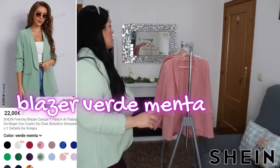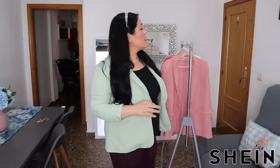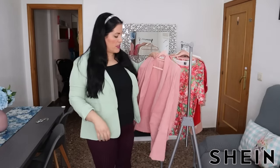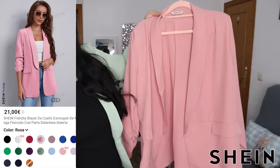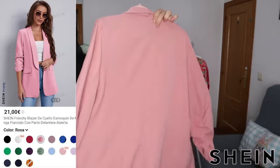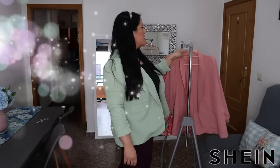Os enseño el siguiente blazer. La cosa va de blazers y camisetas. Yo he elegido cosas cómodas, de las que uso, a mi gusto. De todo esto tenéis multitud de colores y multitud de tallas. Me he cogido este que creo que es como el que llevo verde pero en rosita. Es un rosa muy bonito así empolvado y me ha gustado un montón.